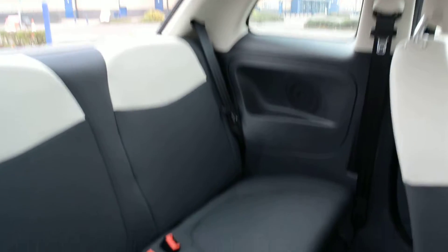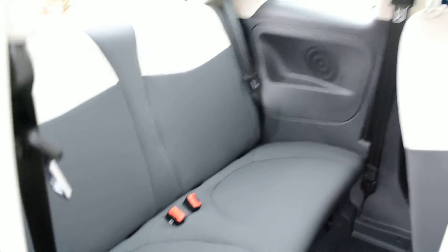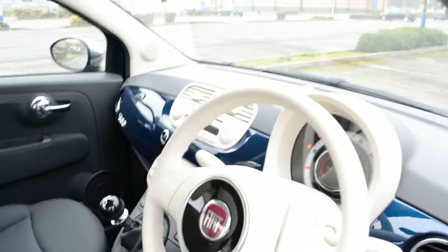Plenty of headroom, plenty of legroom. The 500 is surprisingly big and puts lots of its rivals in this sector to shame.